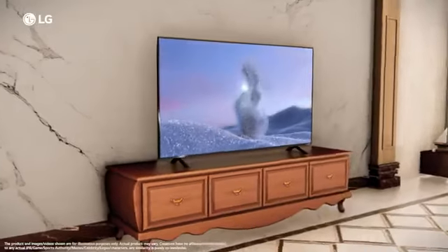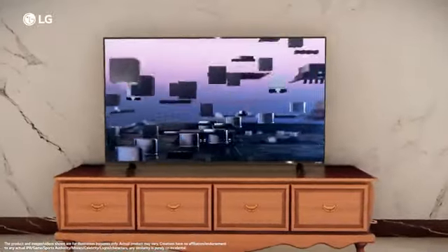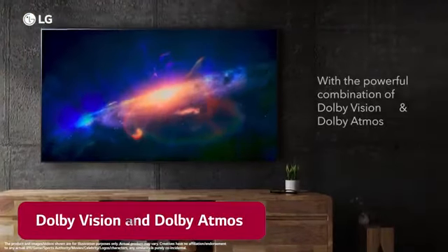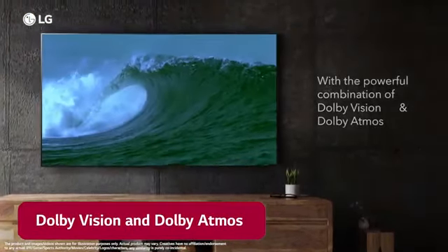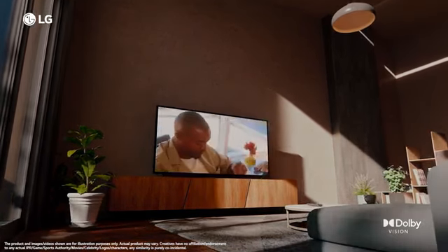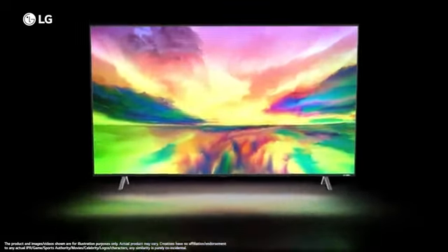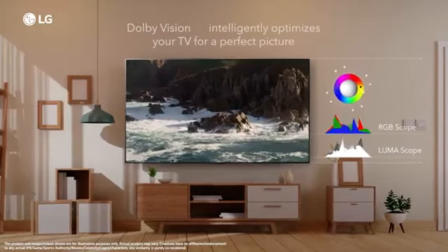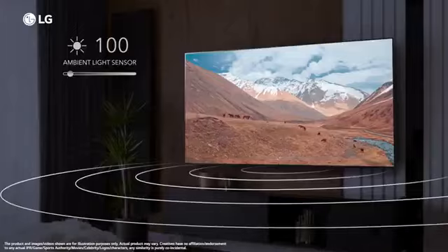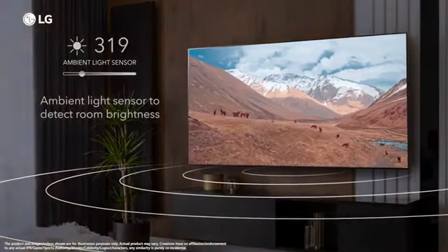LG delivers cutting-edge technology with the QNET 83 TV and is the first TV in this segment that supports the powerful combination of Dolby Vision and Dolby Atmos, adding extraordinary depth and bringing out subtle textures on the screen. Powered by Dolby Vision and Atmos, it adjusts and optimizes picture and sound quality based on content and ambient lighting for an unparalleled viewing experience.